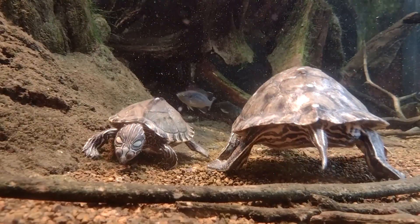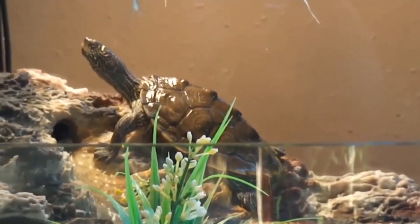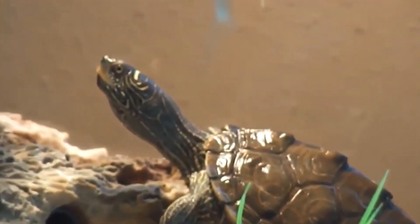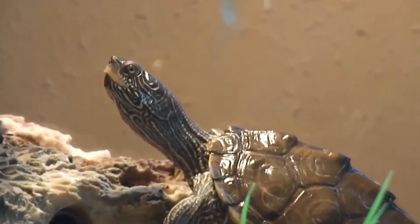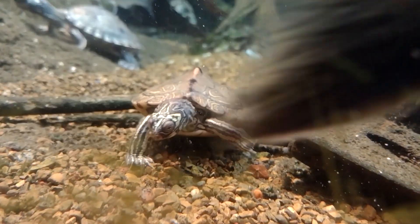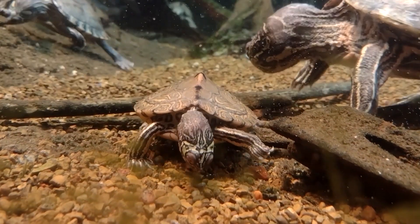Behavior. Map Turtles are primarily active during the day and are more active during the warm summer months. They are generally solitary but may be seen in groups during mating season. Reproduction. Map Turtles breed in the spring and summer, and females will lay their eggs in sandy or muddy areas near the water. Females can lay up to 10 eggs at a time, and the eggs will hatch after about 60 days.